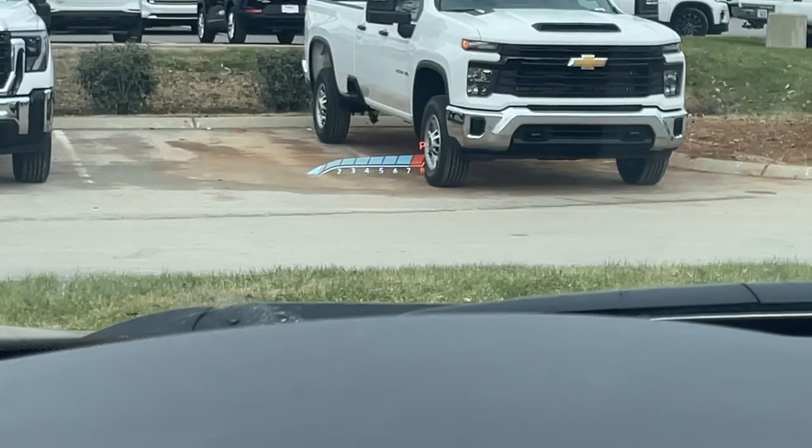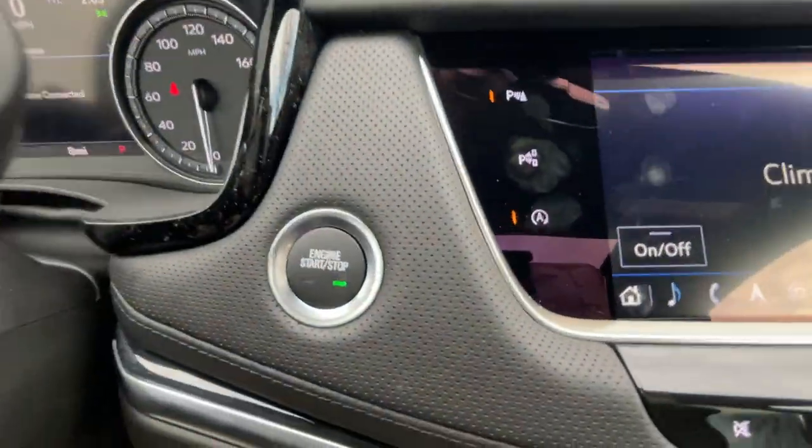The heads-up display is here — a quick look at that. And then push button start.